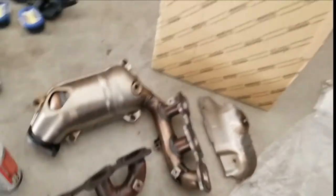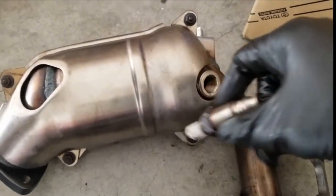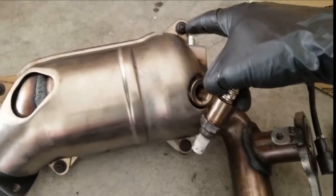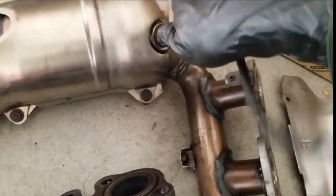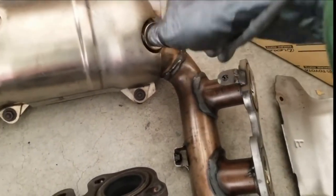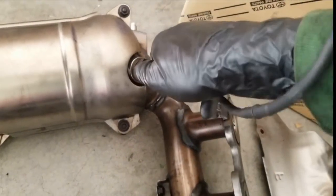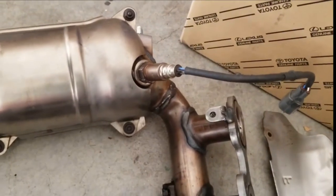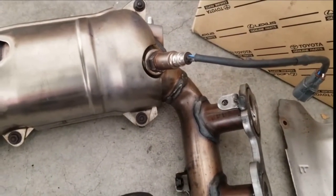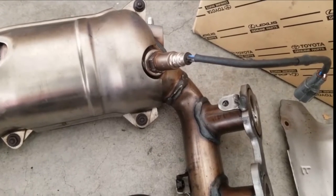Now we're going to swap it to the new one. We've got the heat shields put on there — that's a 10mm nut. I don't use any anti-seize on this, just because there's always that risk of contamination. Let's tighten that up and get after that gasket that's still on the header surface.